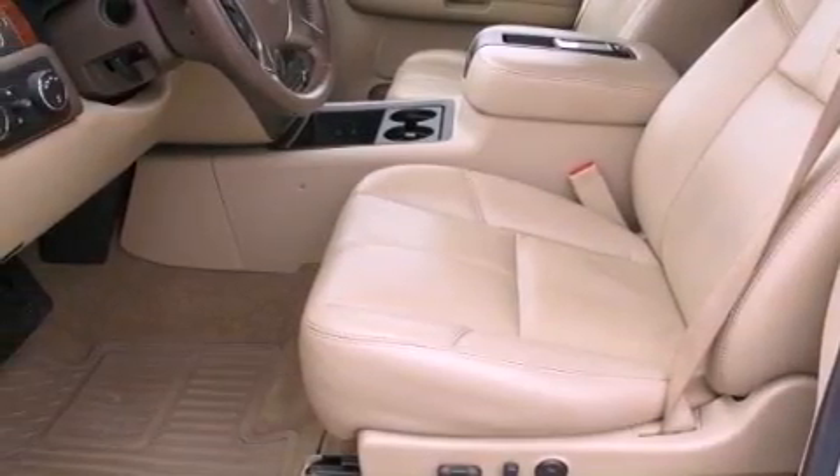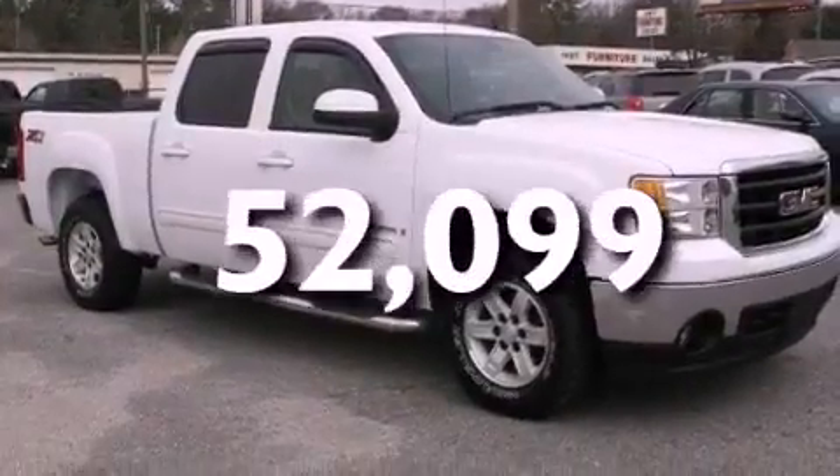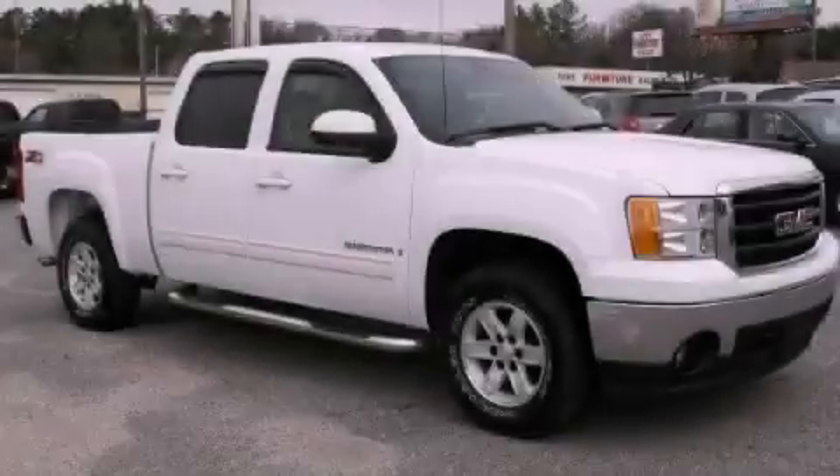OnStar, a lift assist tailgate, and this vehicle has fewer than 53,000 miles on the odometer. Please call us today for more information on this great vehicle.